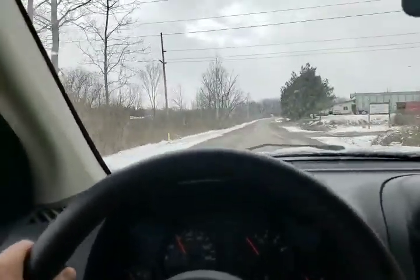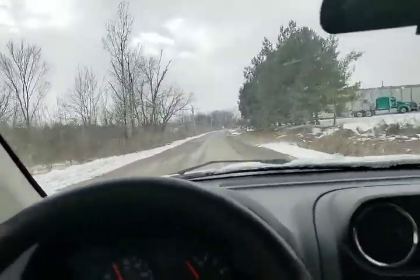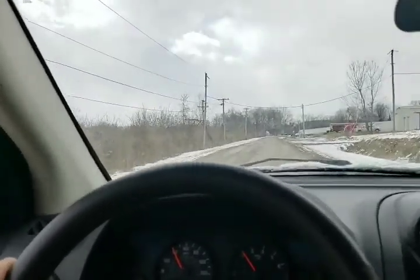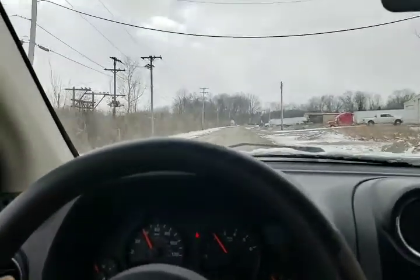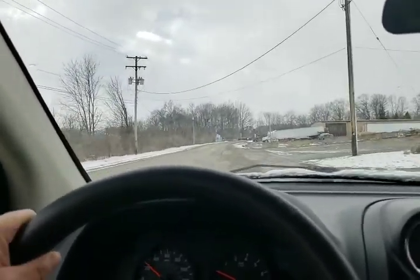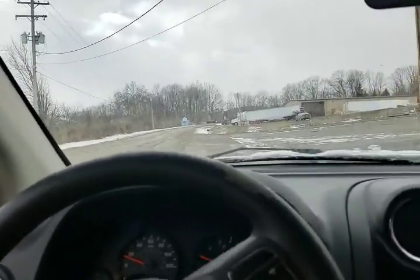Excellent on gas. The seat belt warning is giving me what for for not having my seat belt on. Quick look outside — excellent brakes, nice and straight driver.